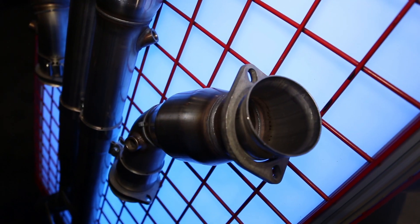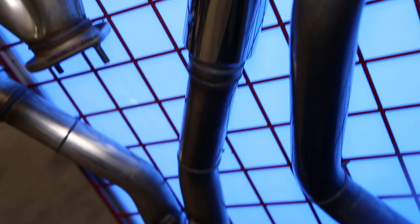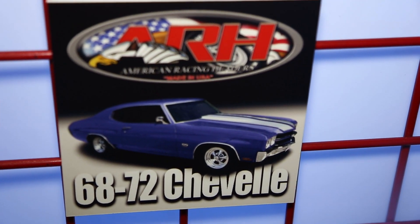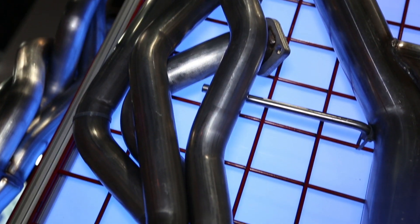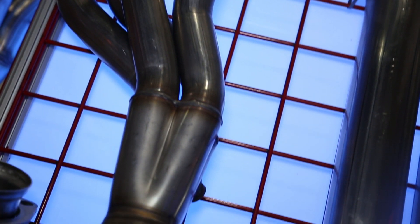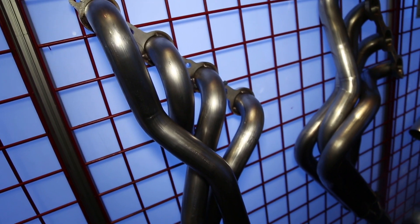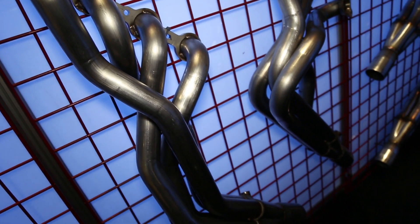With all our involvement with the late model stuff for all these years, about two and a half years ago we started doing the classic stuff. Last year at SEMA we were able to come in and show some of our big block Chevrolet stuff for the early A-body GM cars. This year we've continued with more products for the early A-bodies, but more importantly we noticed that the LS swap popularity has really gone off the charts.